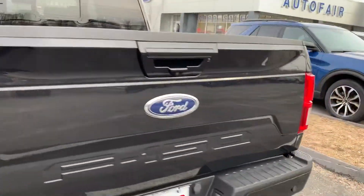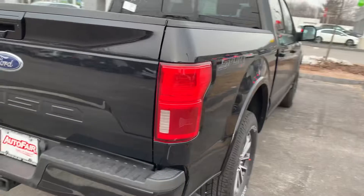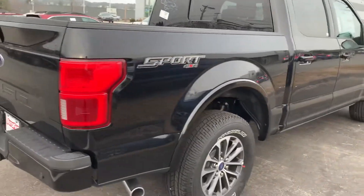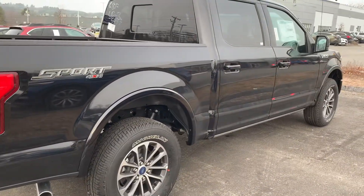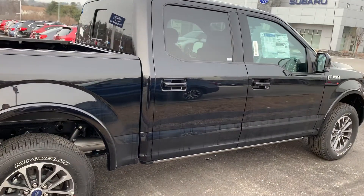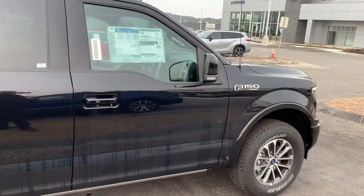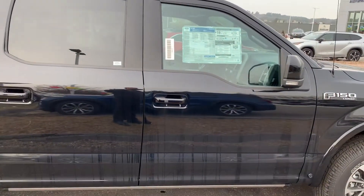This one does have the sport appearance package, so front and rear bumpers are painted, along with painted door handles. This one also does have the deployable running boards.